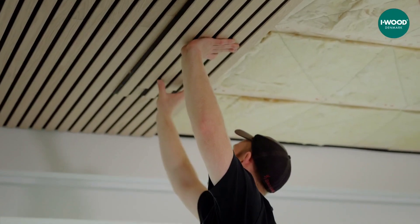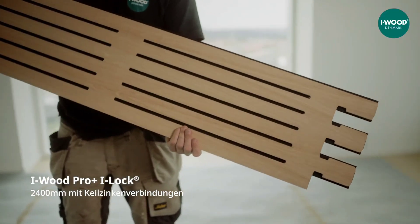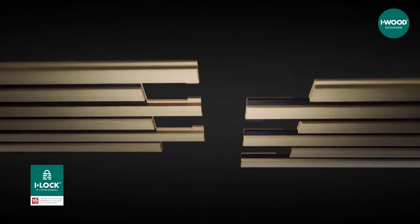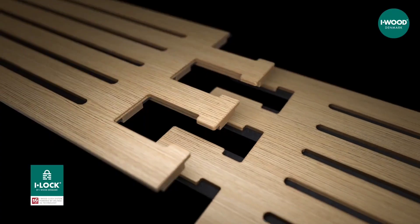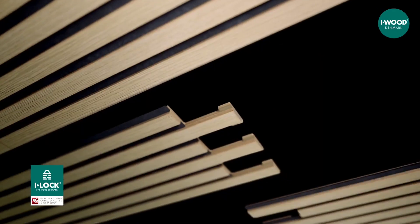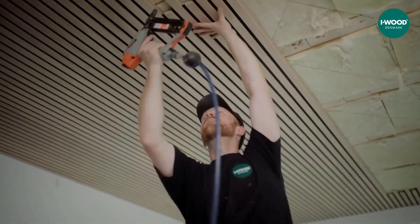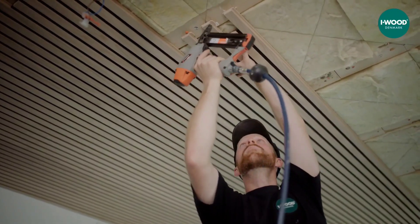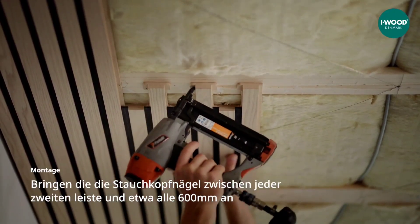Now let's shift our focus to a team from Denmark, the birthplace of LEGO, where they have developed the iLok, an easy-to-assemble acoustic panel. The assembly process can be summed up as click, push, next. These panels are fastened using Veilinga Innovation's 5G technology, which is also commonly used in various floor coverings, wall panels, and furniture.